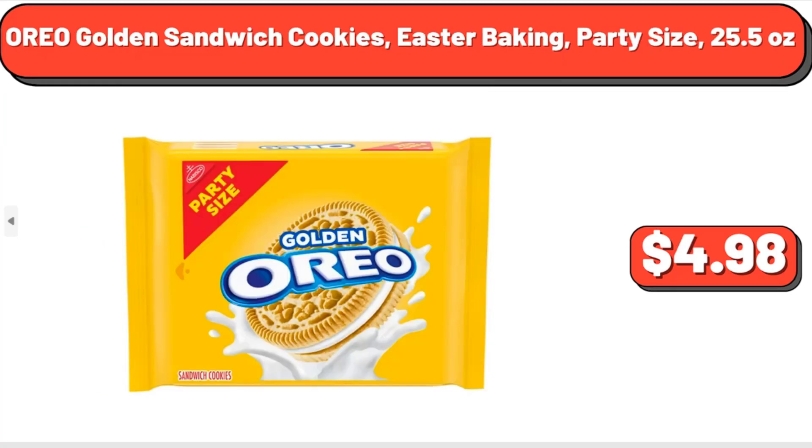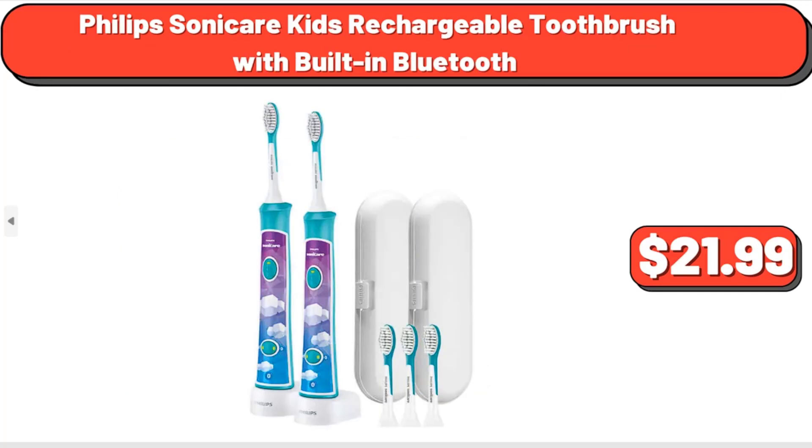Oreo Golden Sandwich Cookies, Easter Baking, Party Size, 25.5 oz, $4.98. Philips Sonicare Kids Rechargeable Toothbrush with Built-in Bluetooth, 3 Pack, $21.99.